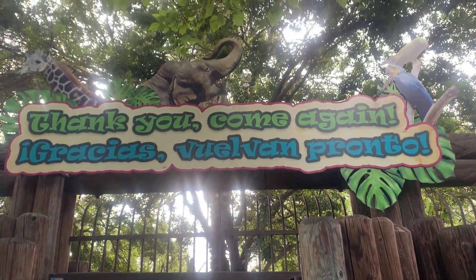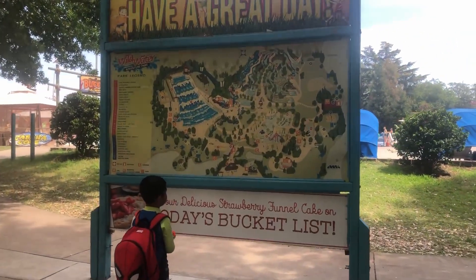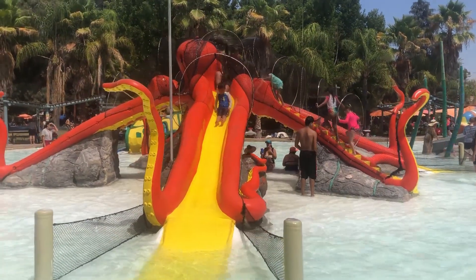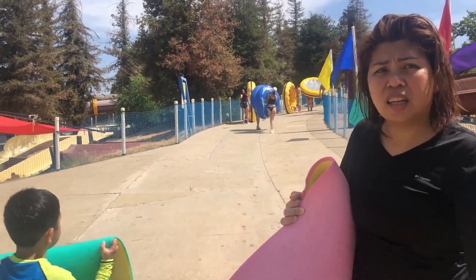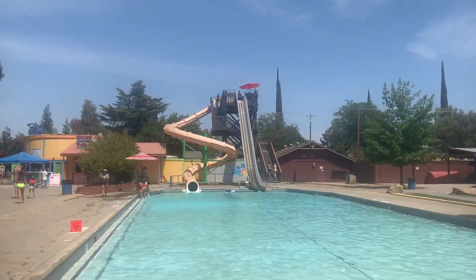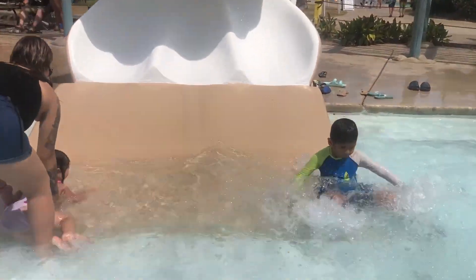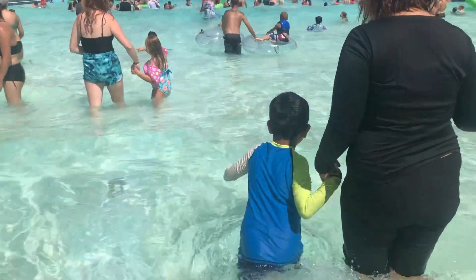If you want to get wet and wild, check out Wild Water Adventure Park. With over 20 water attractions, there's something for everyone — from thrilling slides to relaxing wave pools for those looking to chill out.